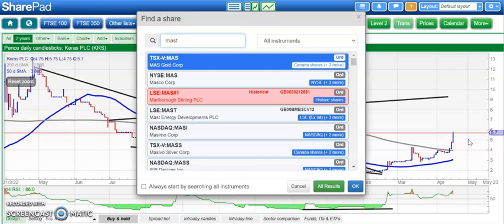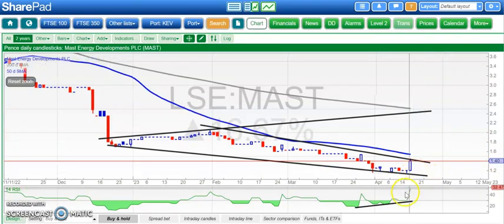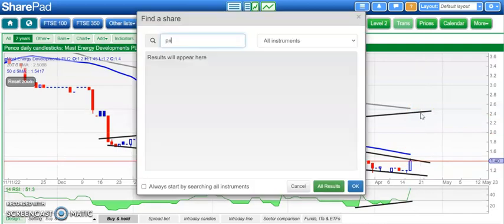On to a stock I didn't really want to look at today, but these are the ones that tend to surprise you when you don't look at them — Mast Energy. Looks like a broadening triangle rebound, with very strong bullish divergence. Just looking for an end-of-day close above that February resistance line around 1.5 pence to take us up as high as 2.5 pence by the end of next month. Let's see if the bullish divergence works on that.